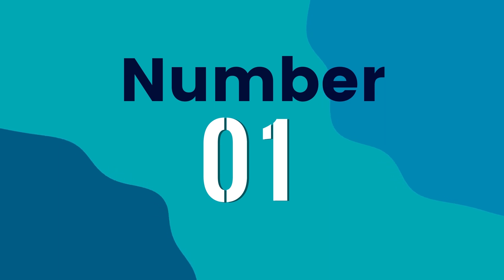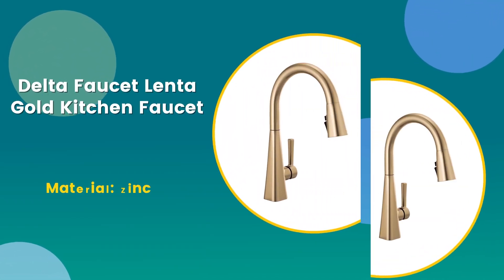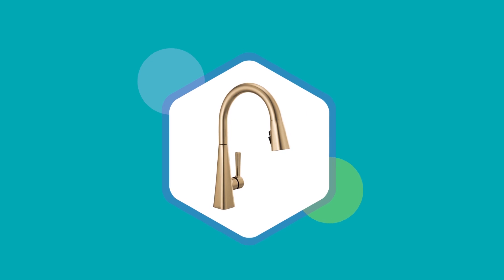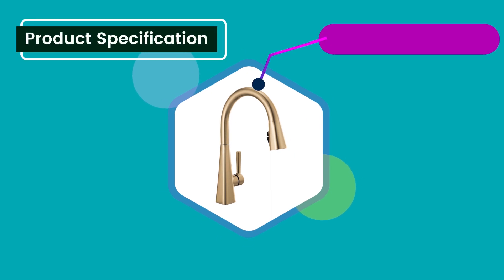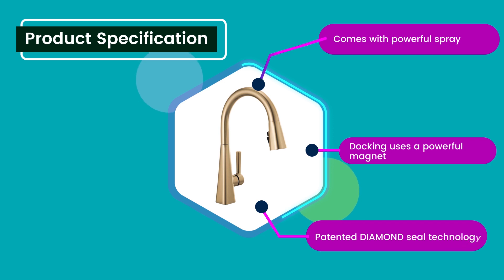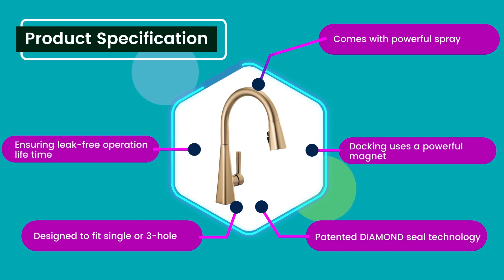Number one: Delta Faucet Lenta Gold kitchen faucet. Material: zinc. Rating: 4.7 out of five. Product specifications: comes with powerful spray docking, uses a powerful magnet, patented diamond seal technology, designed to fit single or three hole, ensuring leak-free operation lifetime.